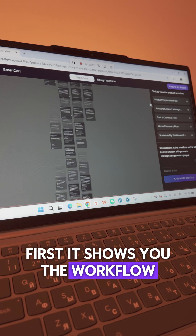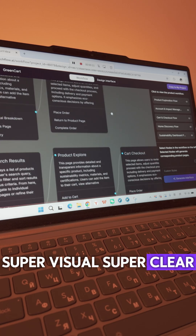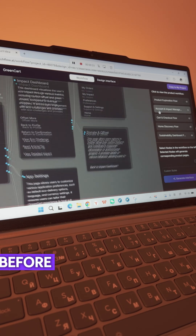First, it shows you the workflow — how the whole app connects. Super visual, super clear. No guessing what the AI understood. You see exactly what you're getting before it builds anything.